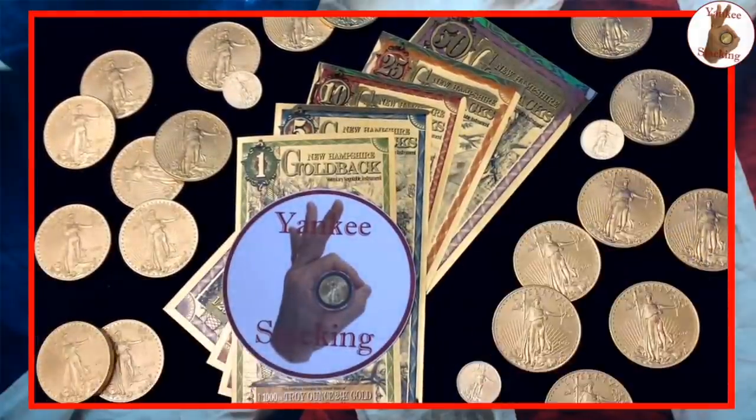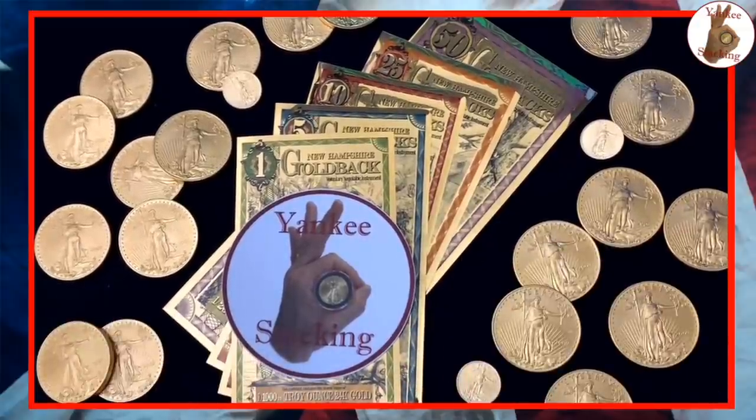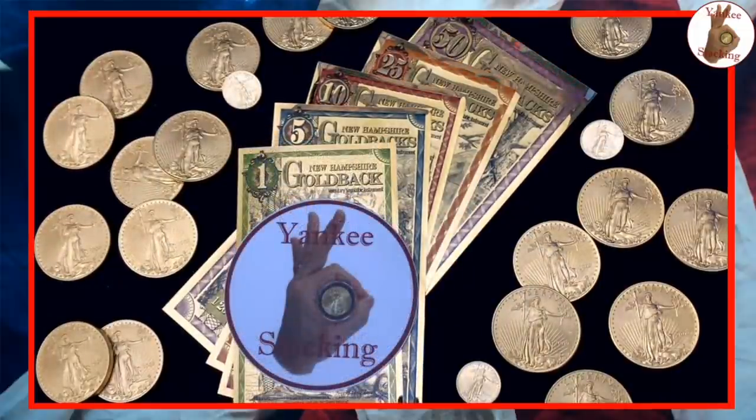I am super honored to be the very first to debut them to you in our community, and to speak to the artist who captured the essence of New Hampshire so beautifully on each one of them. Her name is Sherry Jensen. She has worked on a few different Goldback designs — Utah, Nevada, and of course New Hampshire.